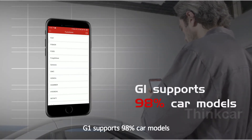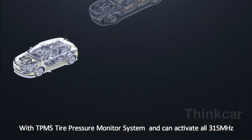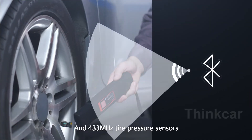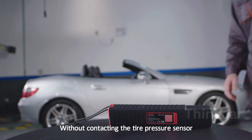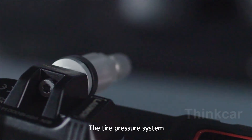G1 supports 98% of car model TPMS tire pressure monitoring systems and can activate all 315 MHz and 433 MHz tire pressure sensors. Via Bluetooth, connect with your smartphone without directly connecting to the tire pressure sensor. You can intelligently diagnose the tire pressure system.